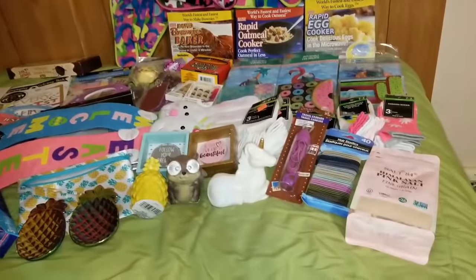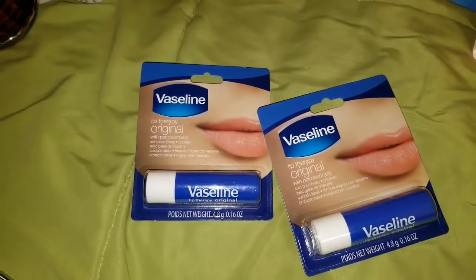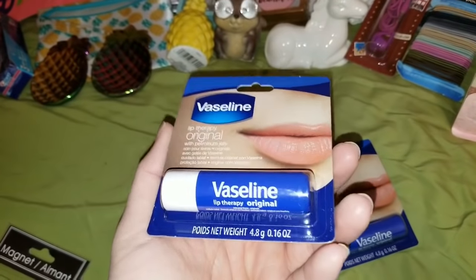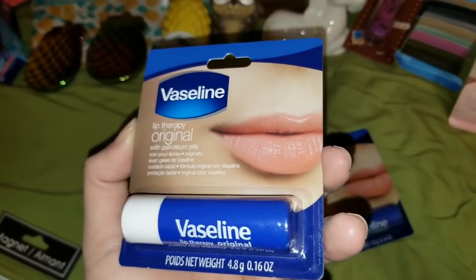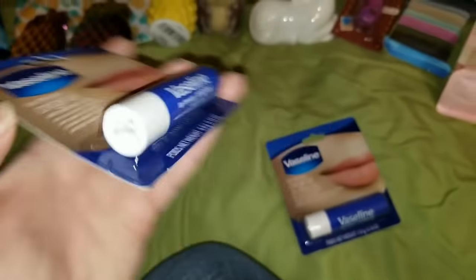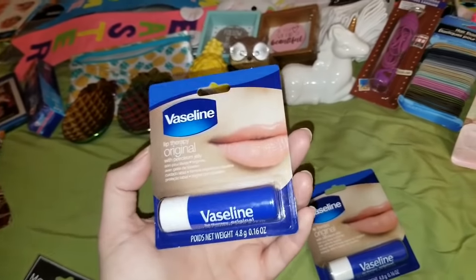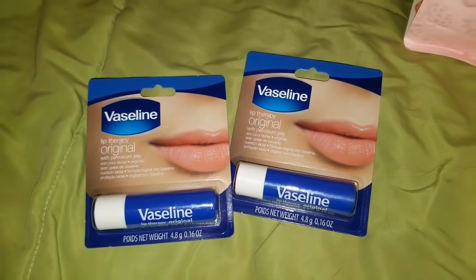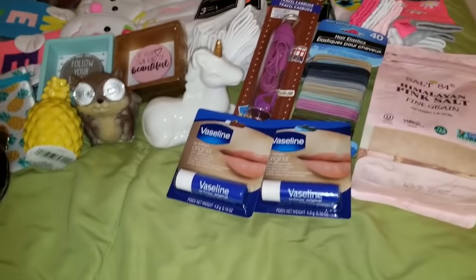The next product I want to share is the Vaseline Lip Therapy — just the original. I love this stuff, though I've been addicted to the Burt's Beeswax again. This is just Vaseline Lip Therapy with petroleum jelly — 4.8 grams, 0.16 ounces, for a dollar. I picked up two — these are great to throw and keep in your purse, and I'm quite sure my mom's going to be stealing both of them. The next thing I grabbed was the little magnet that says 'Fine Apple' — these are ceramic with a big magnet on the back. So cute, and they had so many different other ones too.